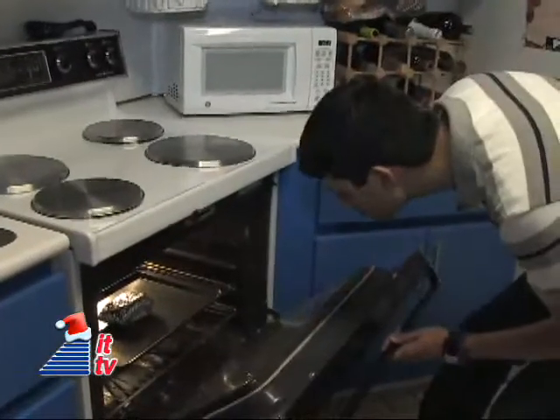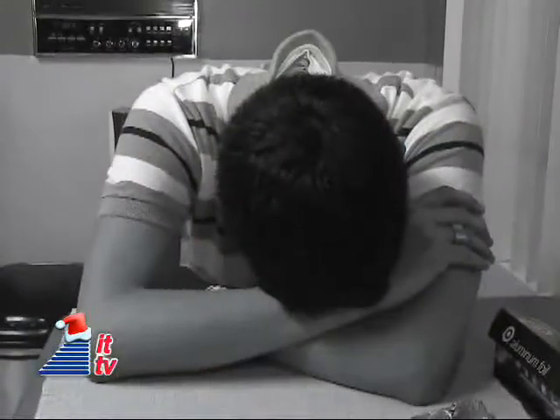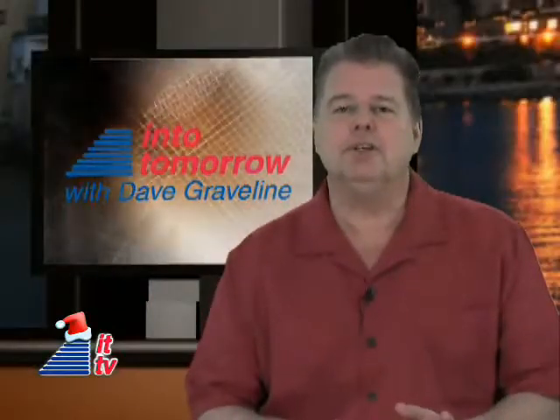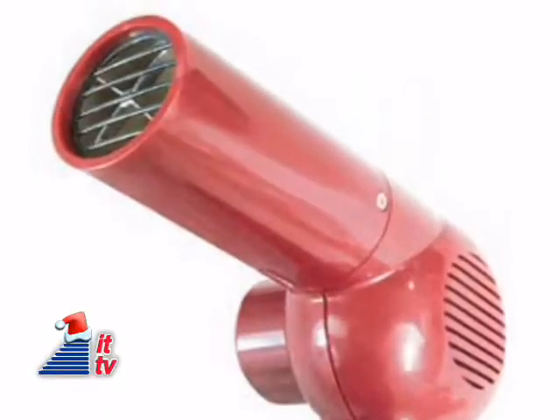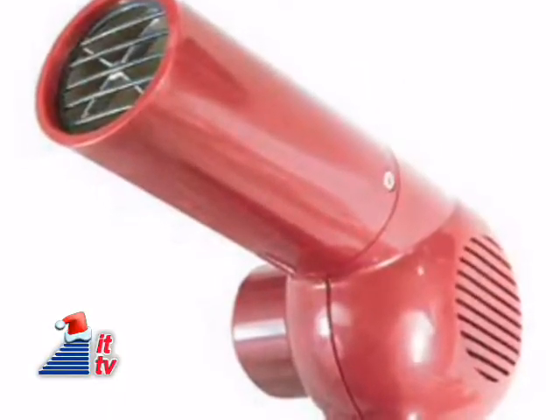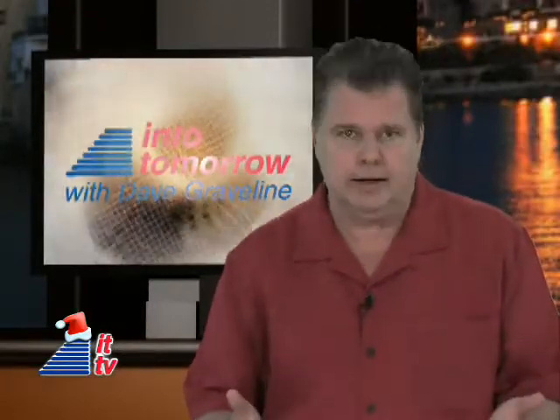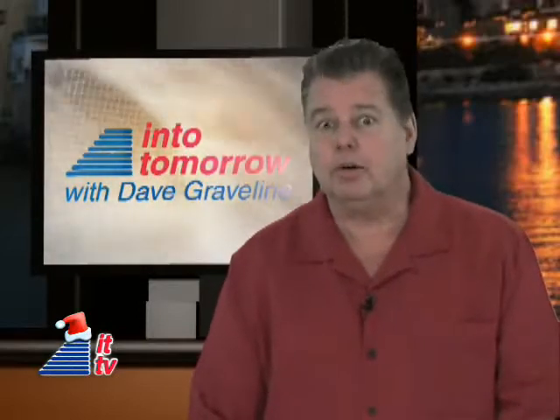But keep an eye on it. Other methods call for you to use a hair dryer to dry the phone, but that may be counteracting your efforts to save the phone. Think about it — it can blow water into crevices that it hadn't reached yet, so you may be causing yourself more problems.